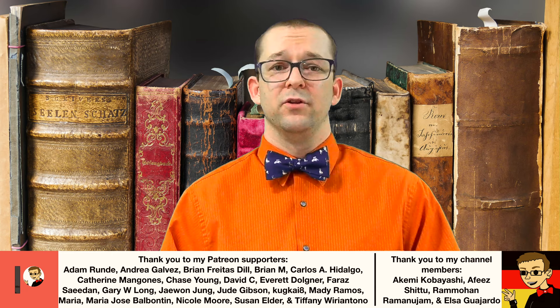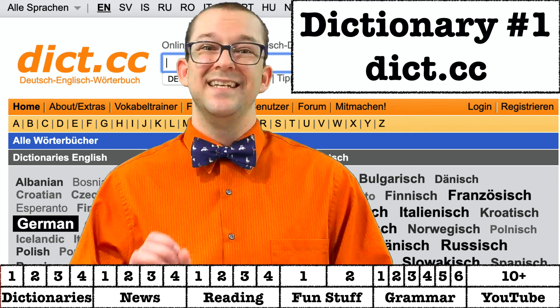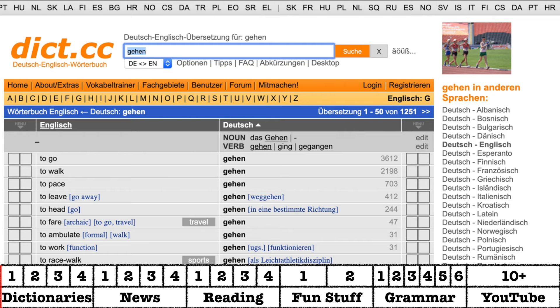No matter how you're learning German, whether in a traditional classroom or online on your own, you're going to need a dictionary. My recommendation is to use an online dictionary because then it's always with you and you don't have to carry around a giant book. My first recommendation for dictionaries is dict.cc. This is where I personally go whenever I don't know a word. It has everything you need: audio files for pronunciation, singular and plural forms of nouns, irregular forms of verbs, and so on.